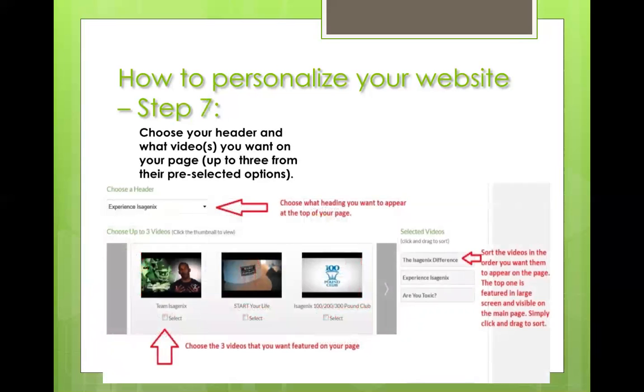Step seven is choosing your videos and your header. Isagenix gives you quite a plethora of selections to choose from. Just pull down the bar — we chose "Experience Isagenix." You can choose whatever appeals to your market. As far as the three videos below, you can't upload your own; you have to choose from their selection, but there's pretty much one for everything. We chose Isagenix Difference, Experience Isagenix, and Are You Toxic?